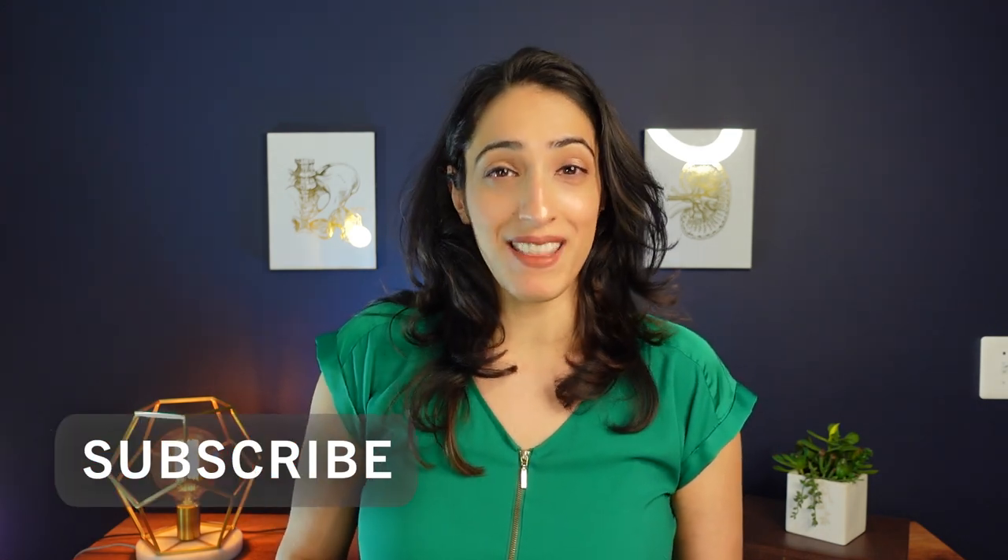I hope you guys enjoyed today's episode as well. If you like what you see, make sure you subscribe and give me a thumbs up.